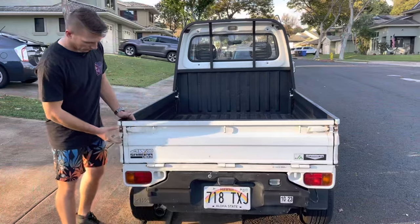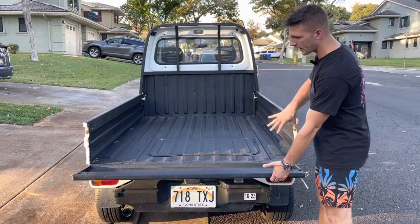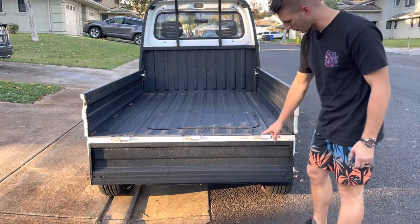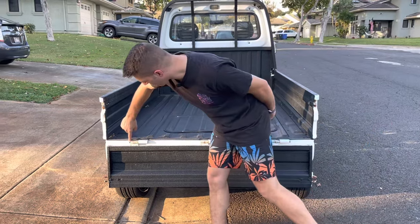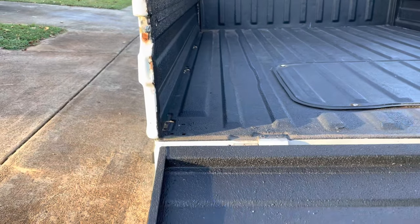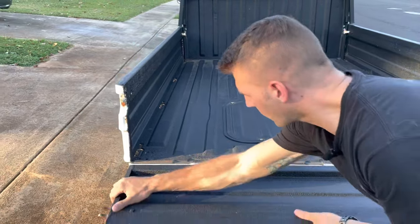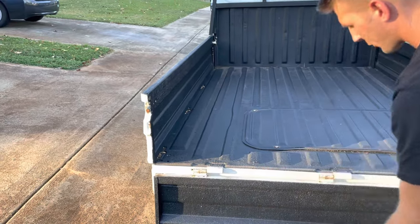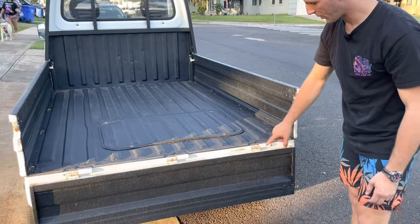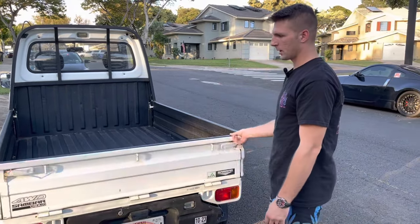The rear tailgate also comes down, and you can have all three bed sides down at once, which is nice if you want to go flatbed. You can also remove the bed sides — there's usually a 10mm bolt in this location you can pull, and then the whole tailgate slides out. Just be careful because if these have been knocked around, the hinge at the top might not slide right in and you may have to straighten it with a hammer.